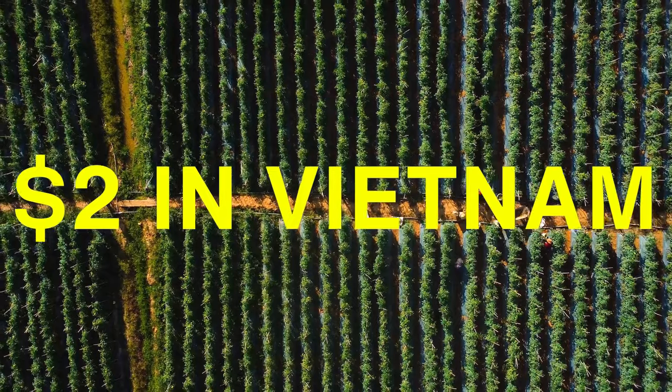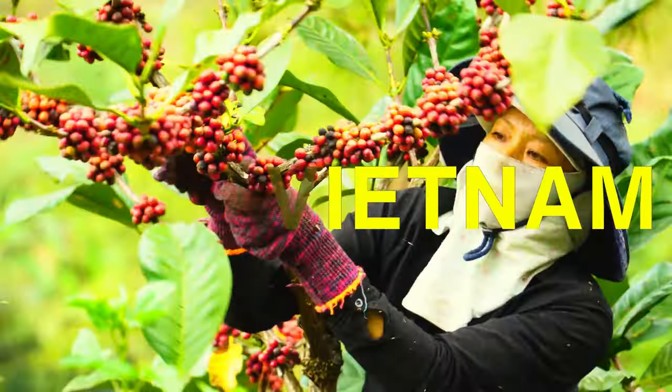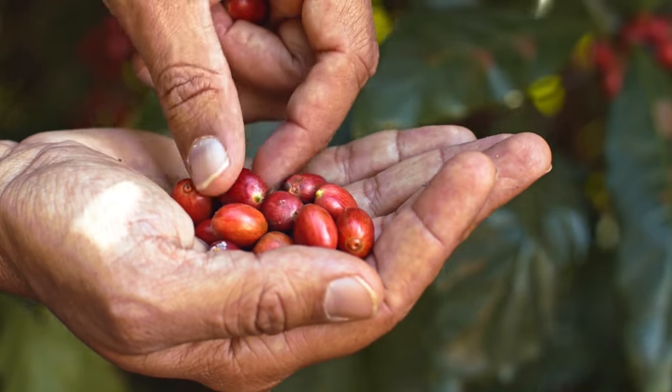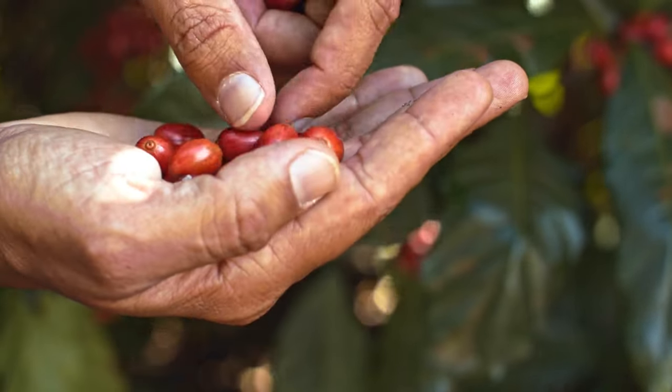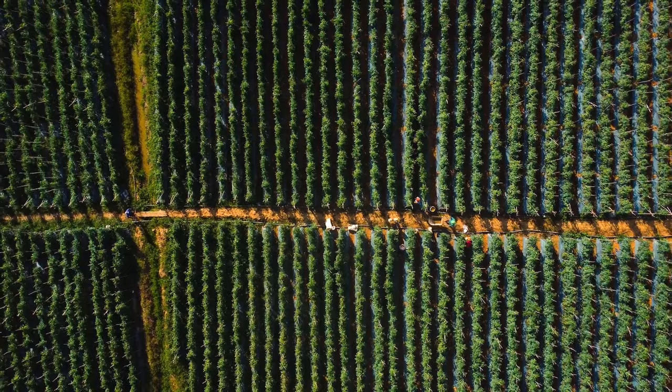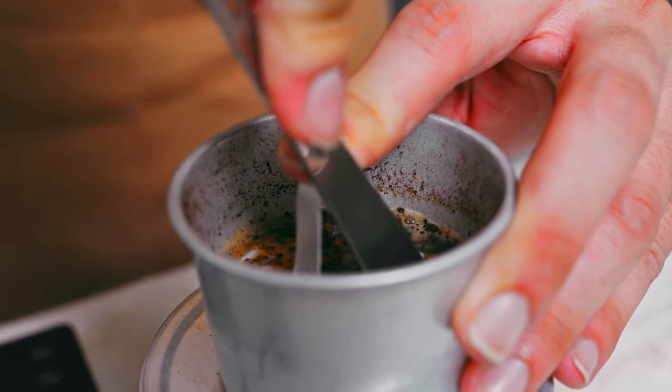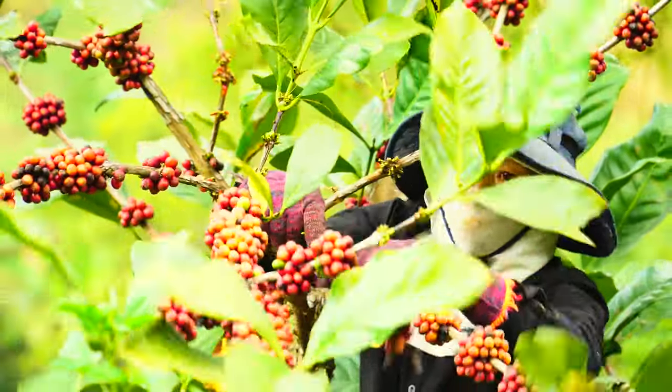Vietnam is the second largest coffee producer in the world after Brazil, and it's the largest robusta growing origin on the planet. This means it holds an important role in global coffee production and has a significant effect on global markets. Robusta makes up about 95% of Vietnam's coffee production while arabica makes up the remaining.